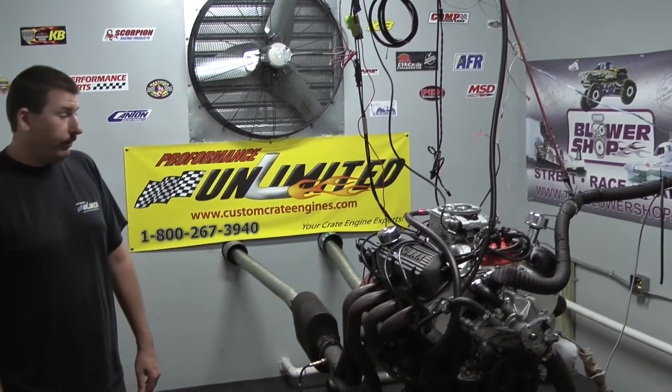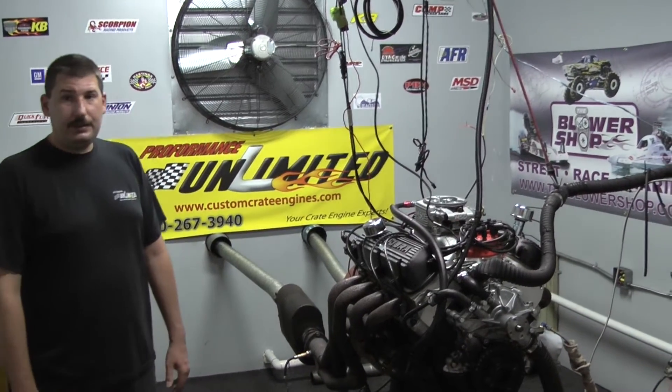This thing came out absolutely sweet. If you're interested in having one of these motors built for your project, feel free to give us a call at 1-800-267-3940 or check us out online at CustomCrateEngines.com.